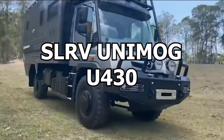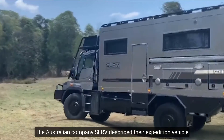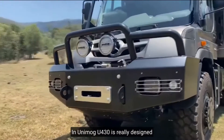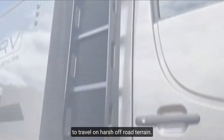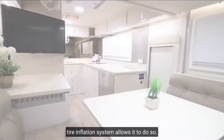Number 10: SLRV Unimog UF30. The Australian company SLRV describes their expedition vehicle as compact, reliable, and all-terrain. The Unimog UF30 is really designed to travel on harsh off-road terrain. The portal axles, the differential lock, and the tire inflation system allow it to do so.